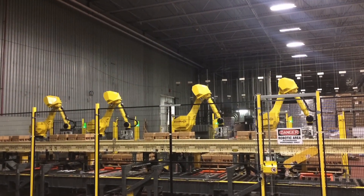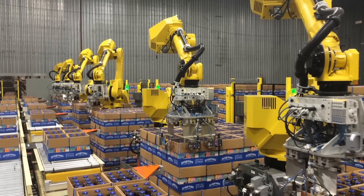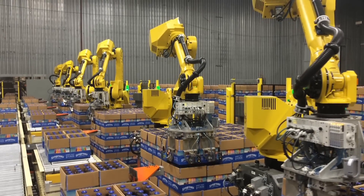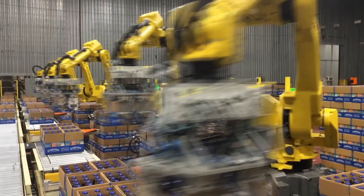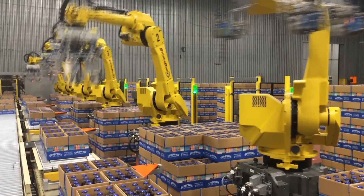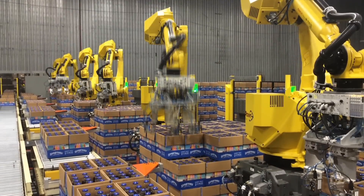Six different flavored cases enter the system one after the other as the FANUC robots unload them. The purpose for this lies in a downstream system that takes bottles from the cases and makes mixed packs.